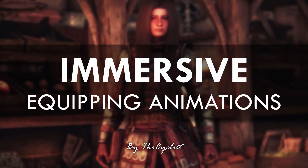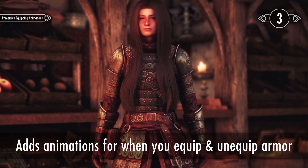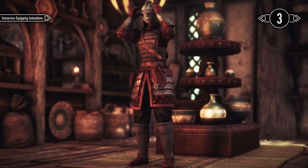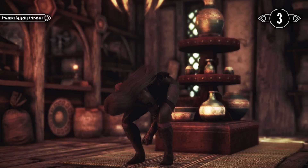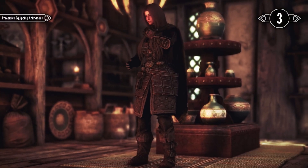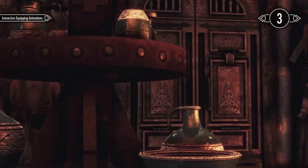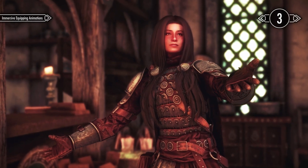The third mod on the list is Immersive Equipping Animations. It introduces many new animations for equipping and un-equipping armour and clothing. The items that receive these animations include helmets, hoods, boots, gloves, chest piece, clothing, necklaces and rings. Personally, I believe these animations should have been included in the base game. I'm not sure why Bethesda didn't include something like this, but fortunately modders were able to add them.